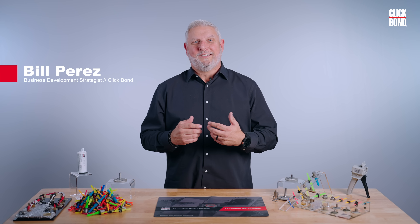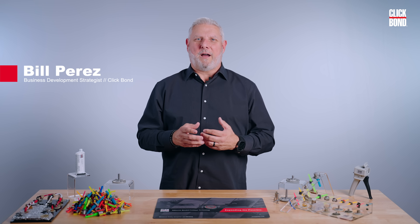Hi guys, I'm Bill. Today we're going to walk through the benefits of adhesive bonded technology.